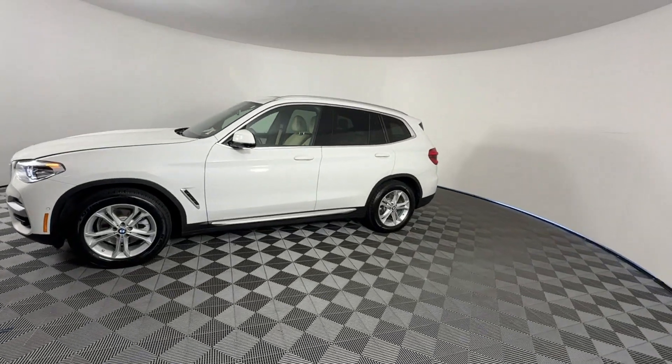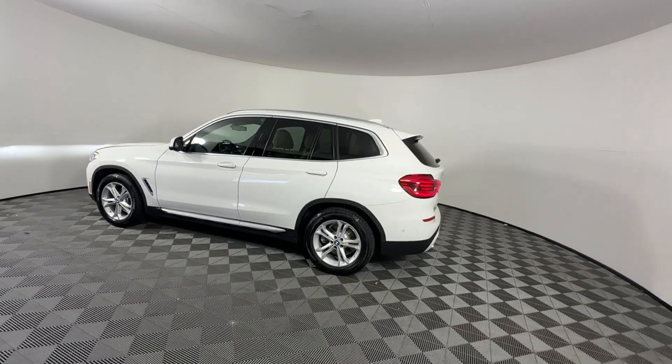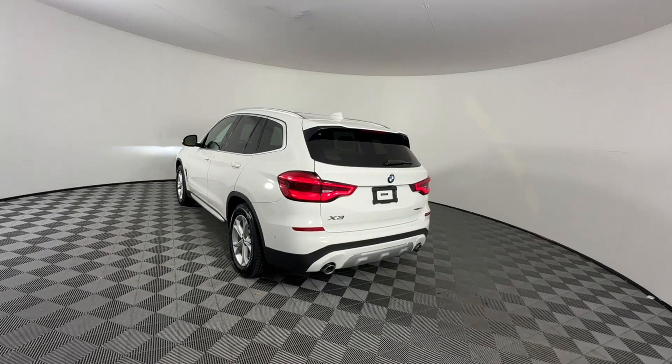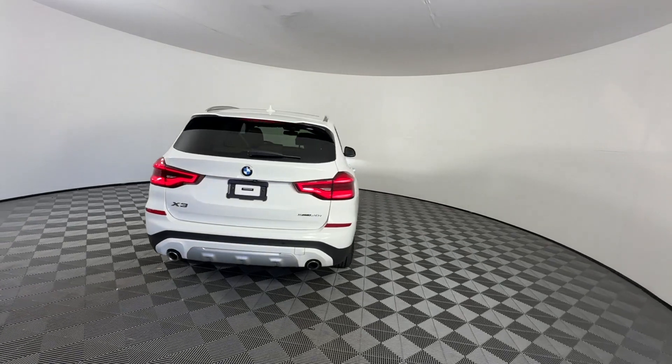It's full of phenomenal features that any driver would appreciate, such as cross-traffic alert, side-view mirrors with turn signals, lane departure warning, Wi-Fi hotspot, satellite radio, and navigation.